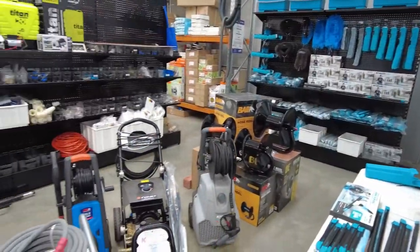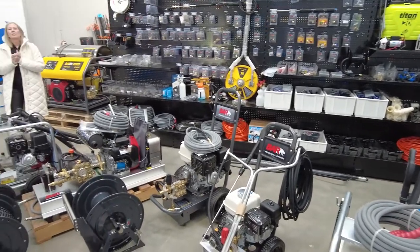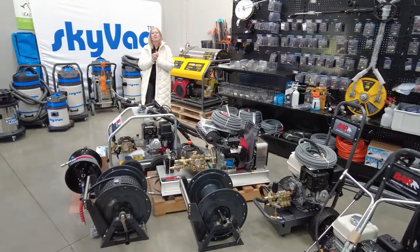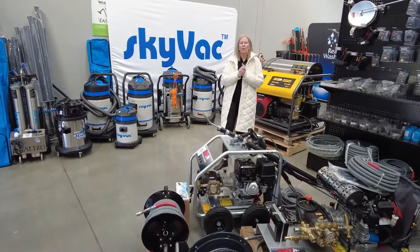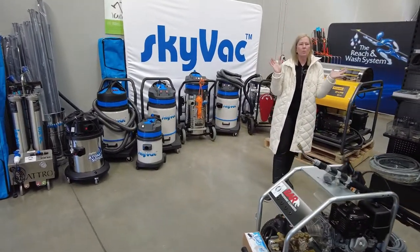Happy to talk further. Blue Tongue Industries is our YouTube channel. IonicSystems.com.au is our website for all our pricing — you can see all this equipment there.